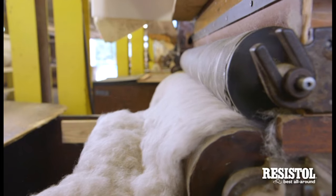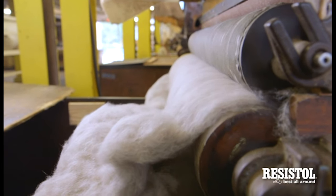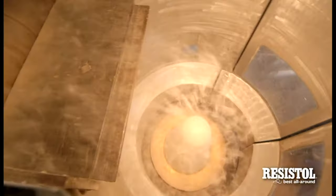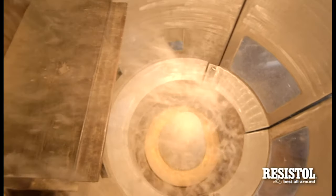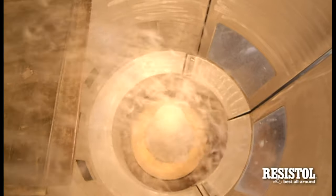Mixed fur is then blown, a process which removes clotted fur, air, and dirt. Fur coming out of the delivery end of the process resembles an endless sheet of gray absorbent cotton — soft, light, and downy. There are two main steps in making fur into a hat: first, the fur is made into a large, loose cone, and then this cone is shrunk and shaped into the finished hat.